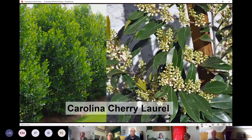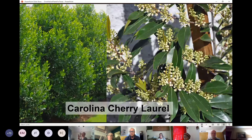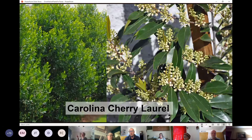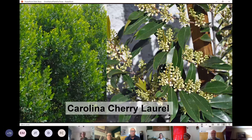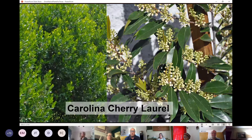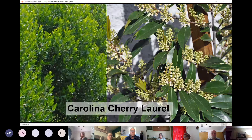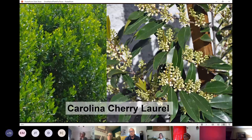Carolina Cherry Laurel — if you're looking for an evergreen large shrub or small tree — has great delicate blooms in spring that give rise to small berries many birds will utilize. The compact cultivars have a nice Christmas tree form that thrives in full sun to full shade spots.